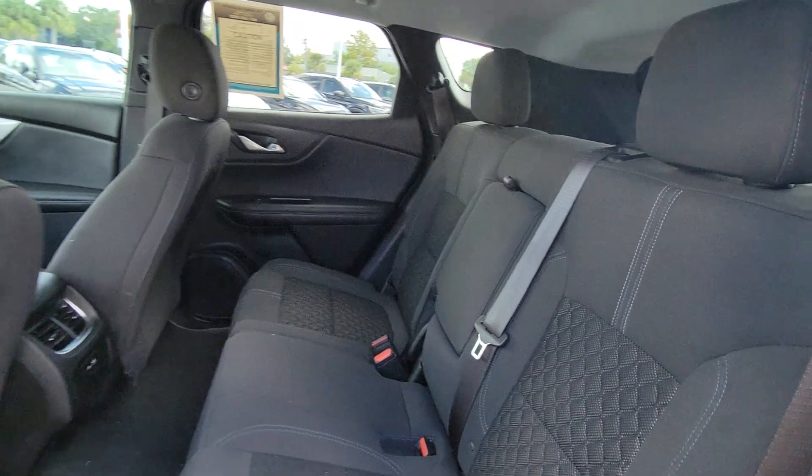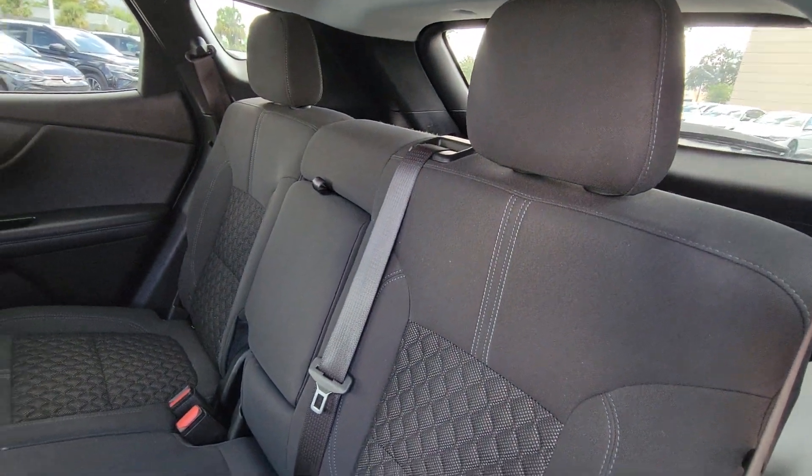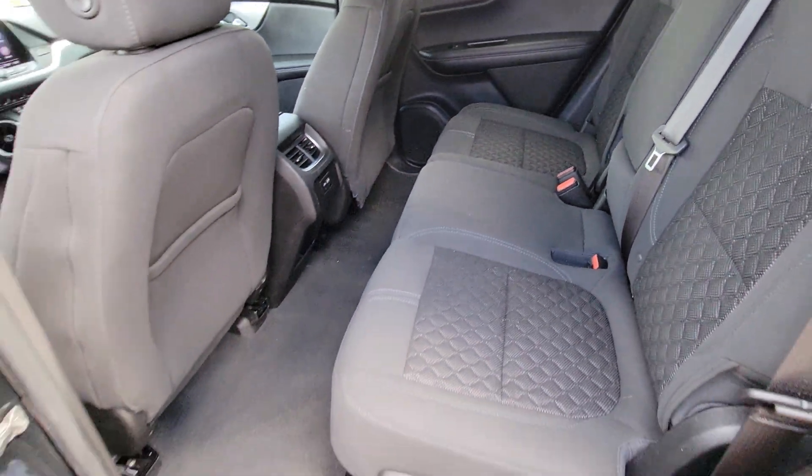Backup camera. Satellite radio. Four cylinder engine. Lane keeping assist. Heated mirrors.